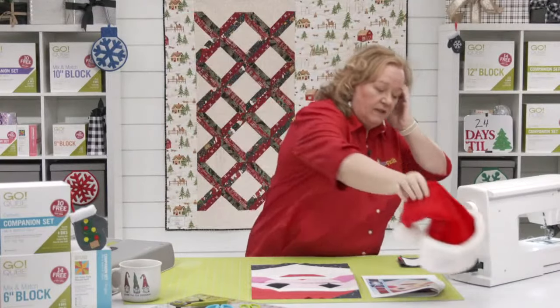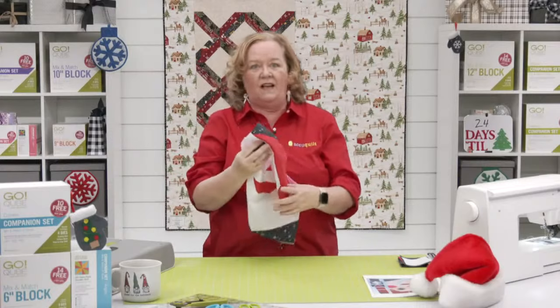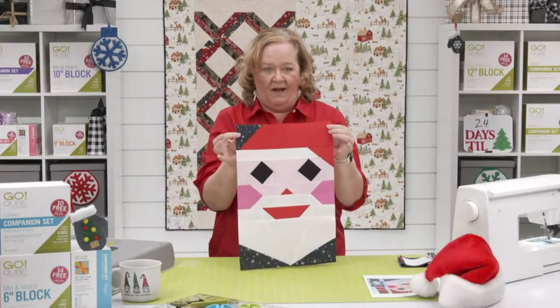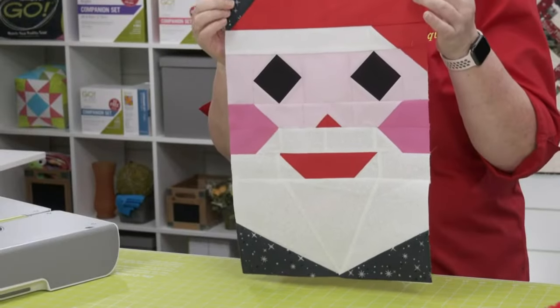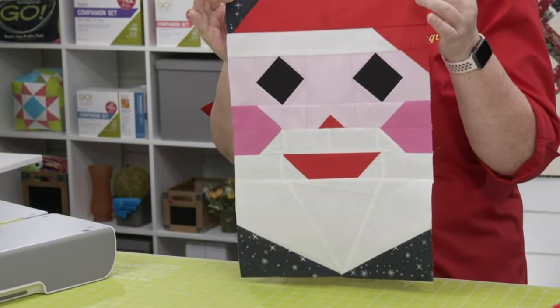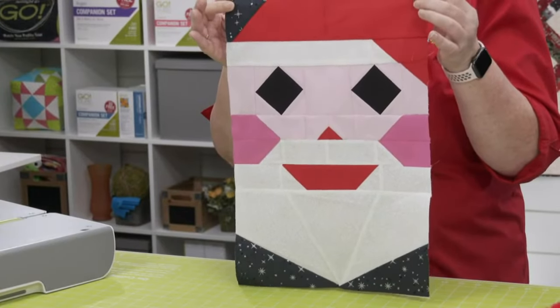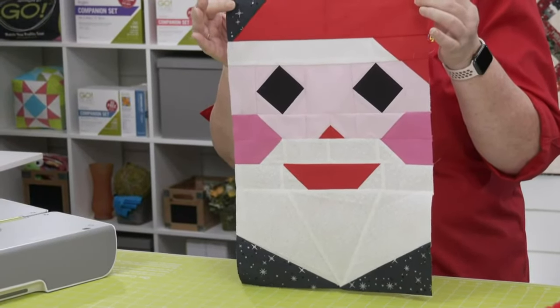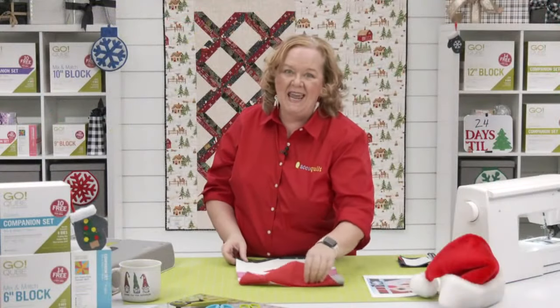I'm going to take my Santa hat off and we are going to make this such a cute Santa block. For this block you're going to need two cubes — the six and the 12-inch cubes — and both their companion angles and corners. I'm going to show you how to finish it. I've already started a big project of it, so here is my photo of the day.